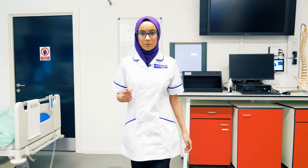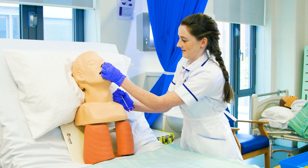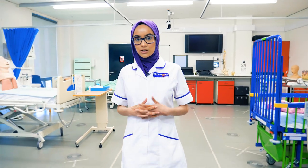This is our clinical skills lab. Here we practice our invasive nursing skills such as venipuncture, NG tube and catheterisation. It's a safe environment for us to learn before we get out there on the ward with our real patients.